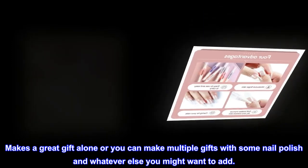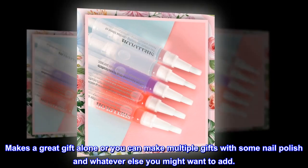Makes a great gift alone, or you can make multiple gifts by combining it with some nail polish and whatever else you might want to add.